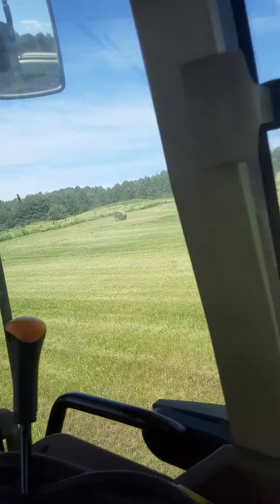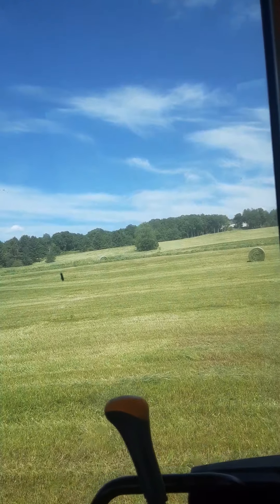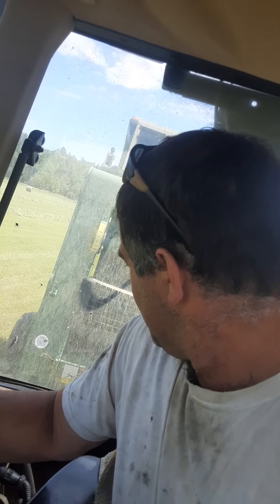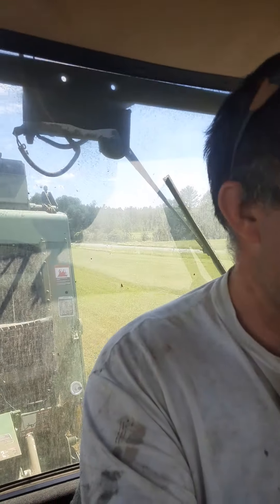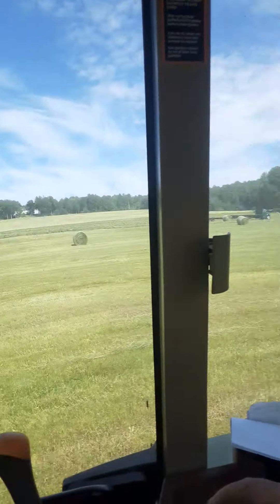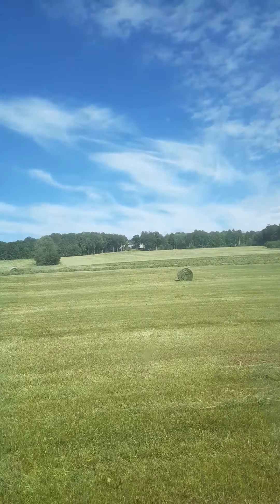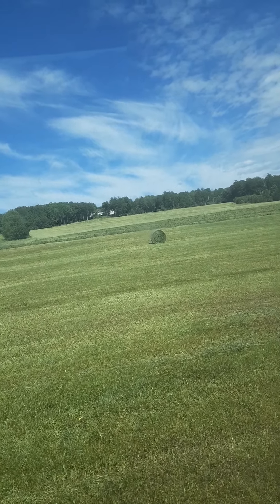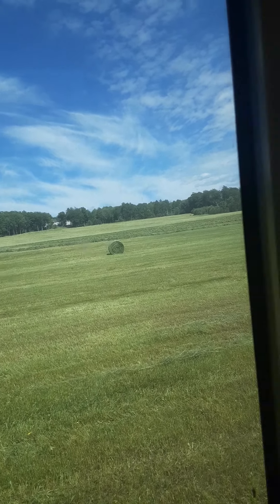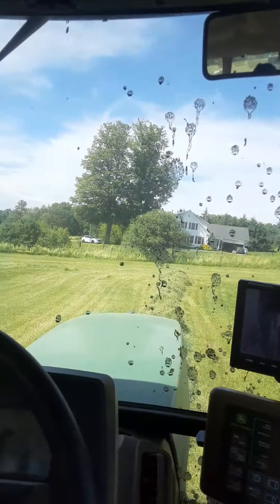Yeah, we've already cut like 160 bales off these fields, and last year I think we only cut 80 to 90 off of everything. But we still have all that up top there that we haven't mowed yet — probably another 60 bales sitting up there.